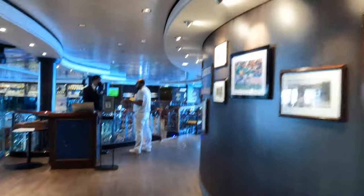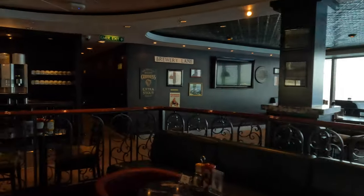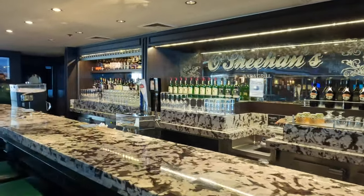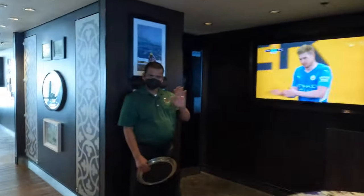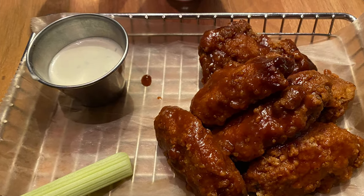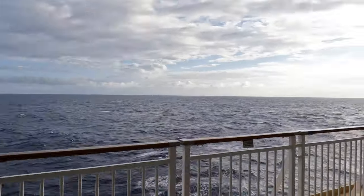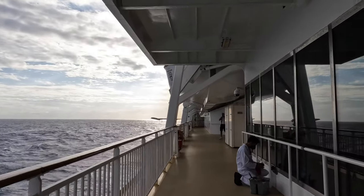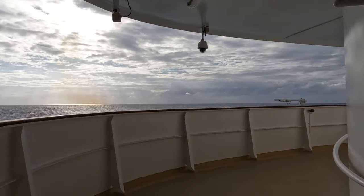On deck 8 is the 24-hour Oceans Bar and Grill. There's a full service bar and the food is typical pub grub, and it's also complimentary. The food here is okay but there are better choices on board this ship. And now it's time to head out on deck 7 and the promenade. You can walk completely around the ship on the promenade deck — it's a nice place to explore, especially if you've had a big meal.